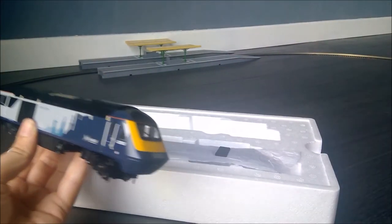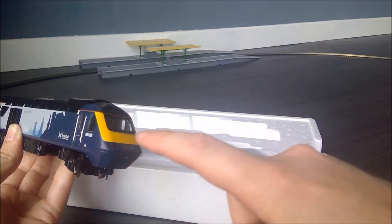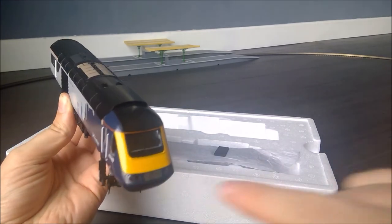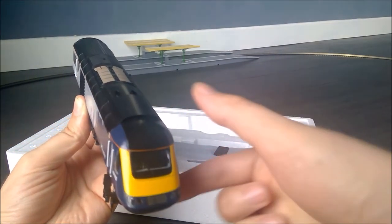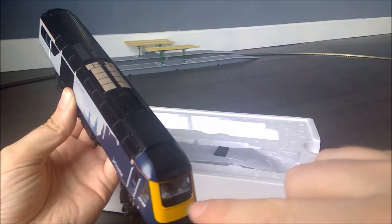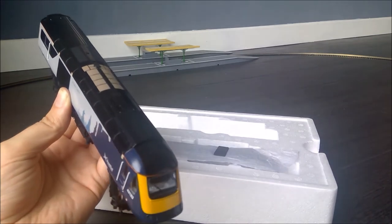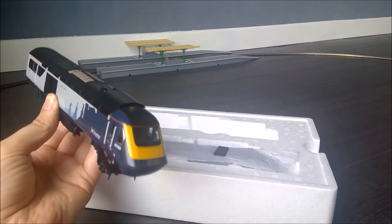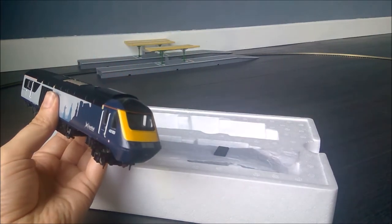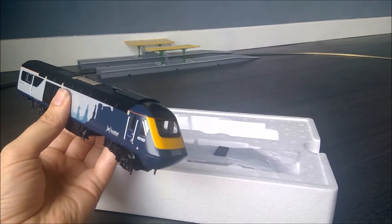There's some detailing around the lights themselves, and you can just see the cab has a good amount of detail in it as well, with telephone buttons. It's much more realistic than what we've seen in some of the older models. I've got a very old Class 43 that I had as a kid — one of the Intercity ones from the 80s — and this is really a huge step change. We'll maybe do a comparison with that one day.